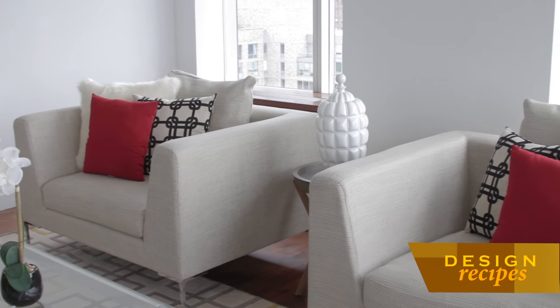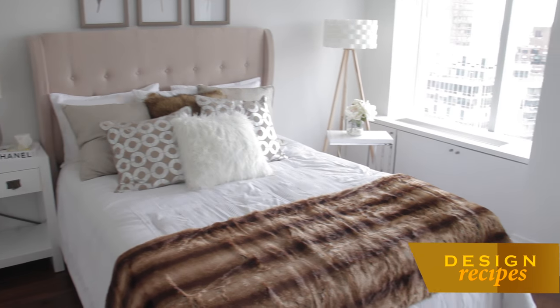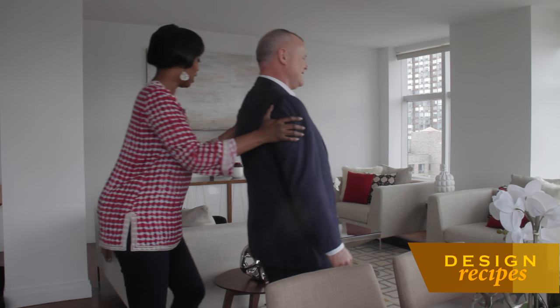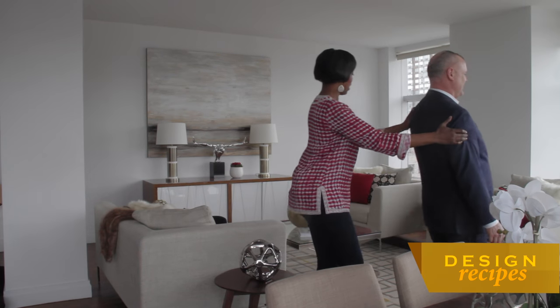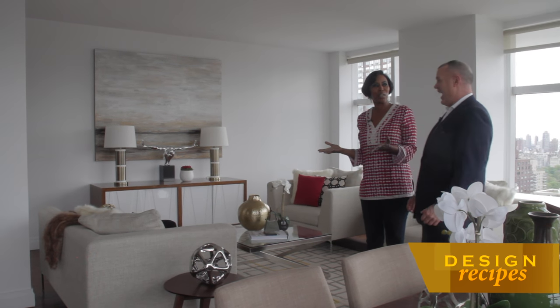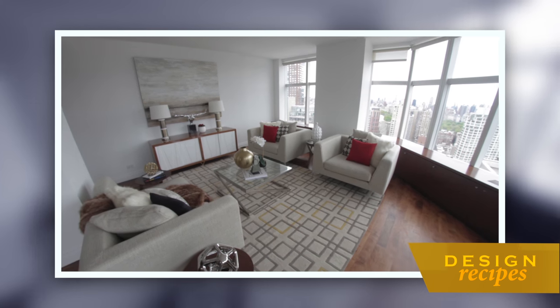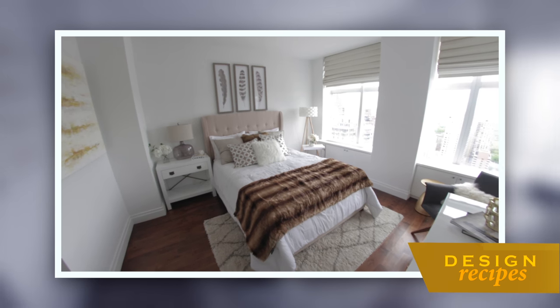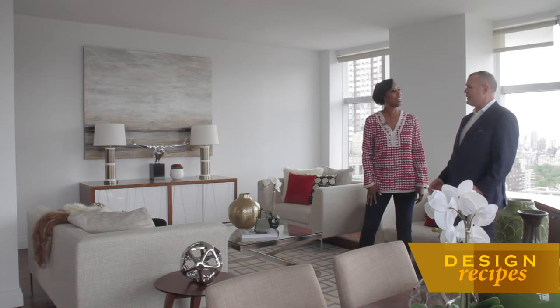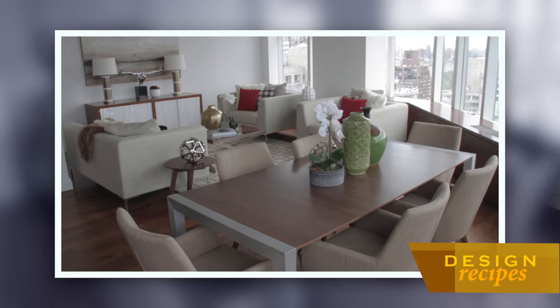Now that our staging is complete, it's time to share the big reveal with the real estate agent. Okay Jerry, here you are in your staged living room. Oh my gosh — that's amazing. You like it? Yes, I love it, Kathy. I mean, it's amazing. Great use of space — I had no idea what you were going to do.